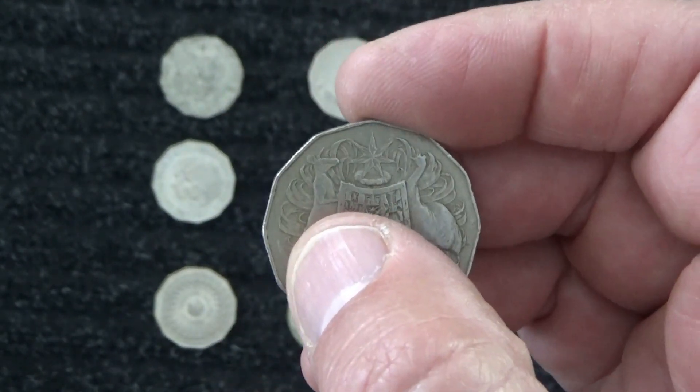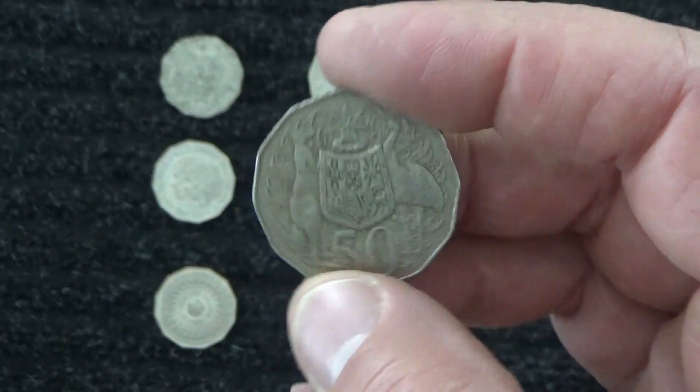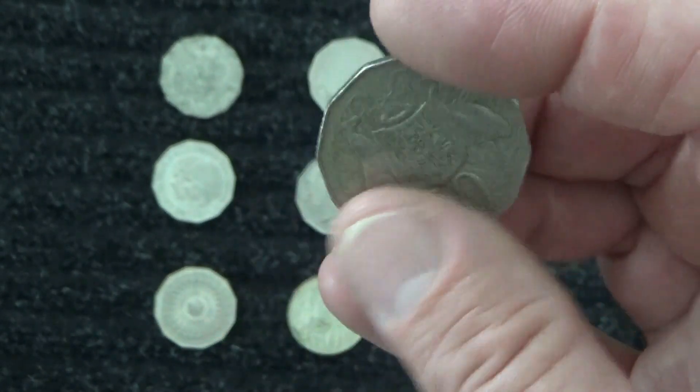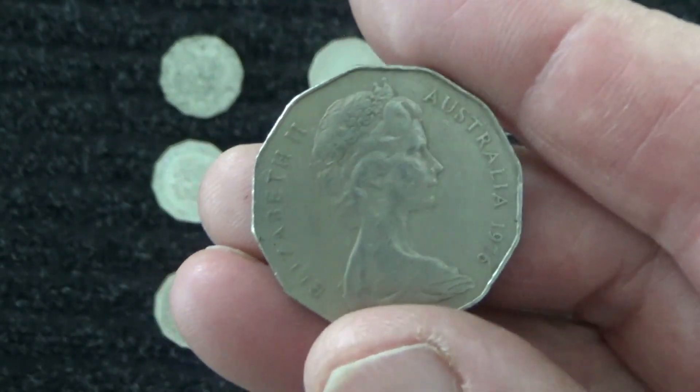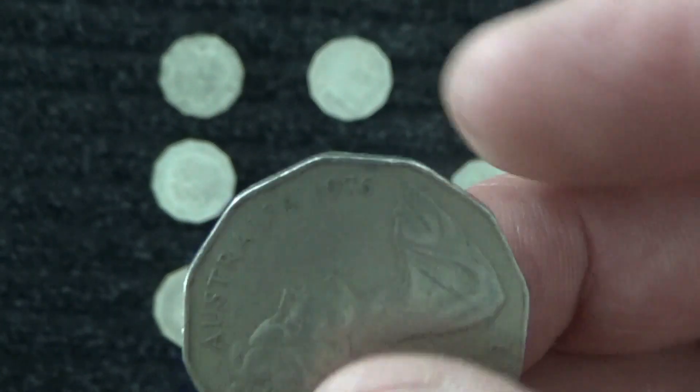You've got a kangaroo, emu and a shield. This is the usual picture on the 50. And we've got the queen on the back. And that's from 1976.